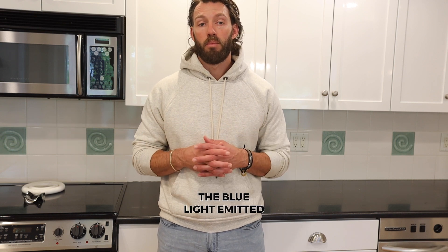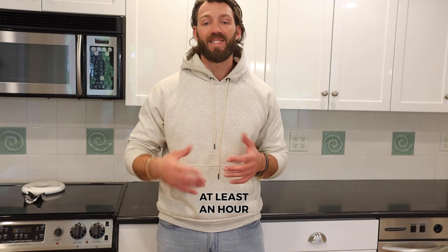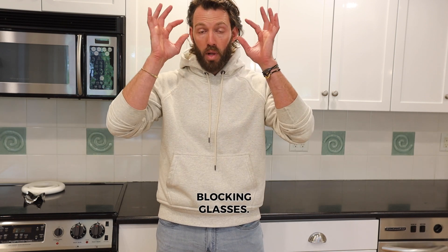Fourth, limiting screen time. The blue light emitted by electronic devices — your television, your phone — can interfere with your sleep. So avoid using screens at least an hour before bed and consider using blue light filters or wearing blue light blocking glasses.